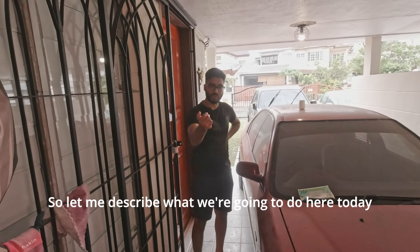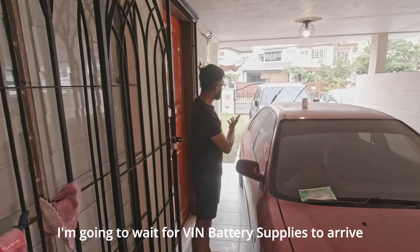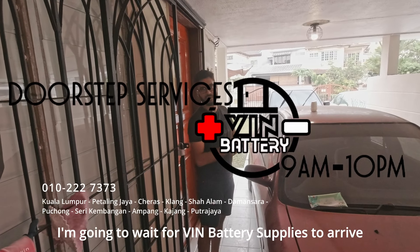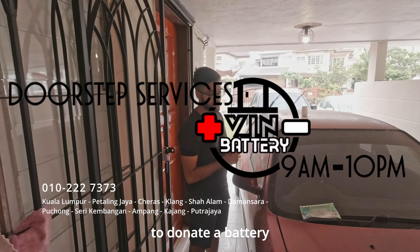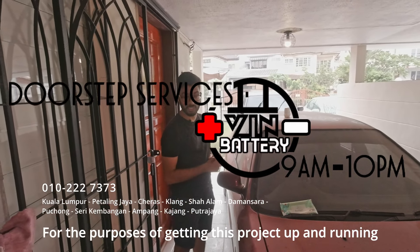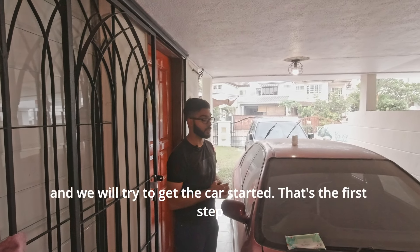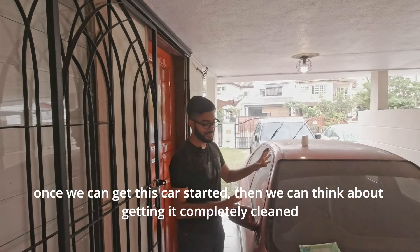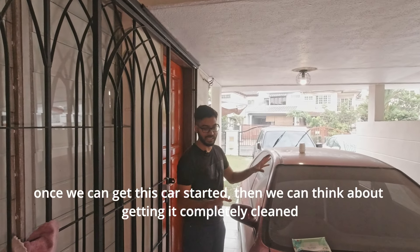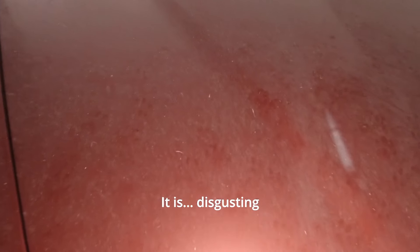Let me describe what we're going to do here today. I'm going to open the bonnet, take out the old battery, and wait for VIN Battery Suppliers to arrive. They've graciously offered to donate a battery for the purposes of getting this project up and running. They will take the old battery, give me a new battery, and we will try to get the car started. That's the first step. Once we can get this car started, then we can think about getting it completely clean, because from the outside it is disgusting.